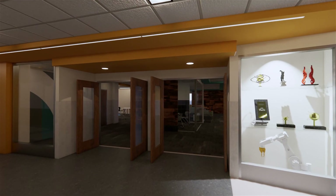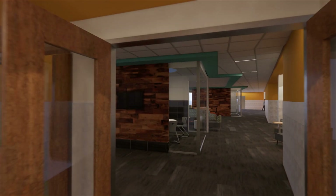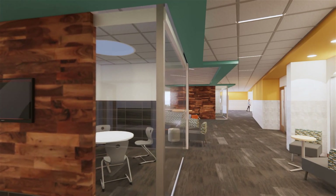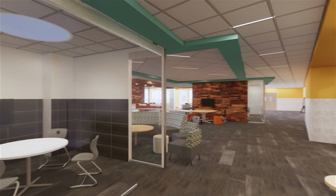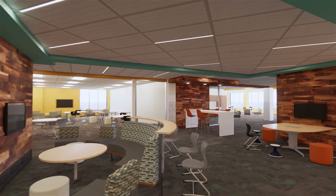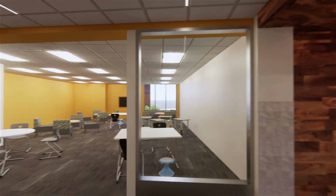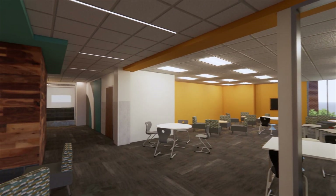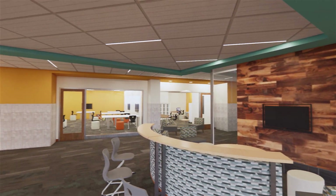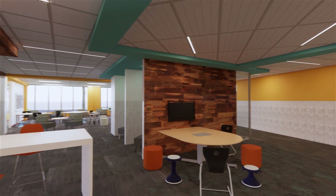Each of the building's learning studios will be shared by a team of teachers, with students entering the space and checking the display monitor at the entrance to see which of the spaces their class is using for that day. The variety found within the space supports the different needs of students. Conference rooms will allow for small group work and individual student support sessions, and the central flex area offers shared access to technology. The many types of furniture and furniture configurations make the learning studios flexible and support agency and choice.